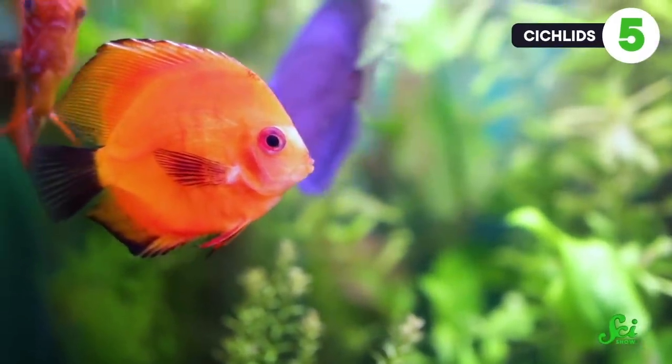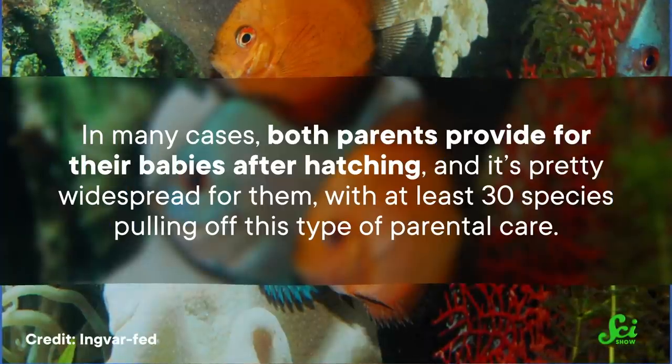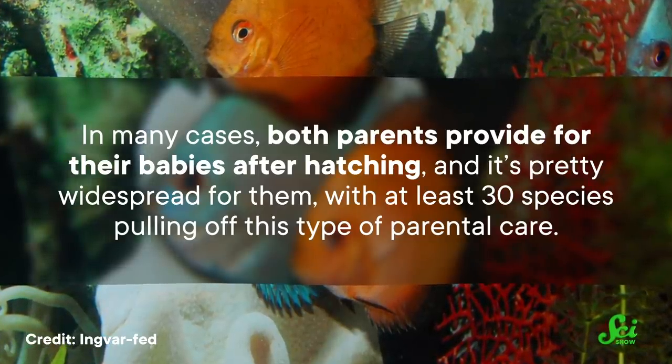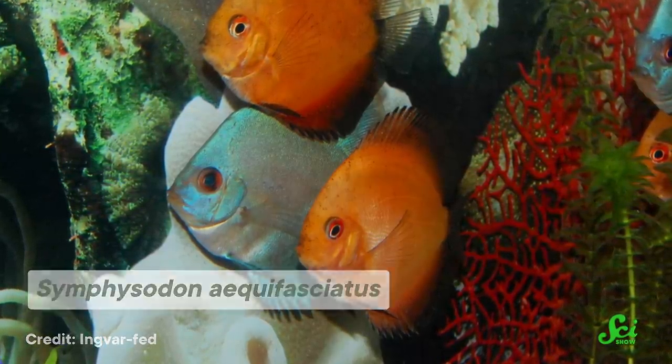Caecilians aren't the only vertebrates producing skin-based milk. Cichlids, a diverse family of fish that we often keep in aquariums, produce a mucus secretion from their skin to feed their developing babies. Similar to mammalian milk production, this mucus production peaks when their babies first begin to swim, and once they begin feeding on other sources, mucus production slows down. In many cases, both parents provide for their babies after hatching, and it's pretty widespread — with at least 30 species pulling off this type of parental care. In at least one particular species of Amazonian cichlid called the discus fish, it might be vital for survival. Even in a well-kept aquarium, their offspring don't survive without parental help, because the discus fish are likely passing along much more than just nutrition through the mucus milk — but also hormones, beneficial microbes, and antibodies.